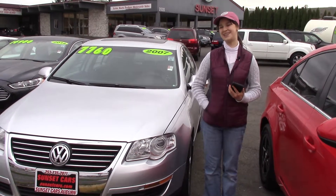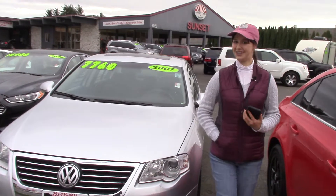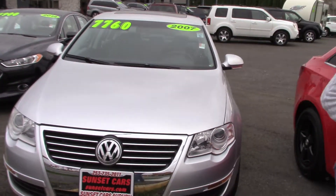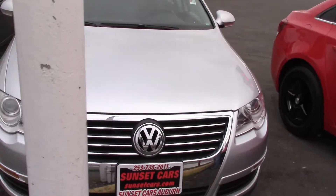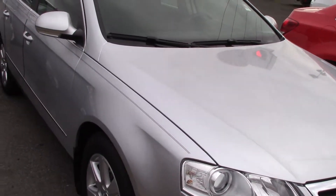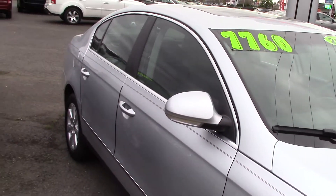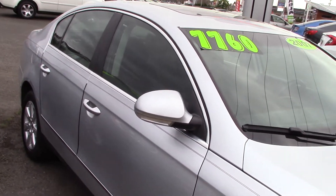Hi there, this is Jordan with Sunset Cars of Auburn. Have you been looking for a new car? This clean 2007 Volkswagen Passat 2.0T is a great choice. The stock number for this car is 97557. If you type that number in on our website, sunsetcars.com, you're going to get to see all of the features that this car has.